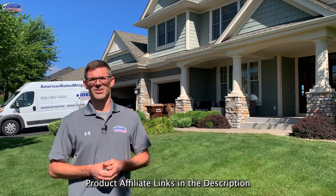Hello, I'm Jesse with American Radon Mitigation. In this video we're going to talk about the value of doing communication testing during an estimate.